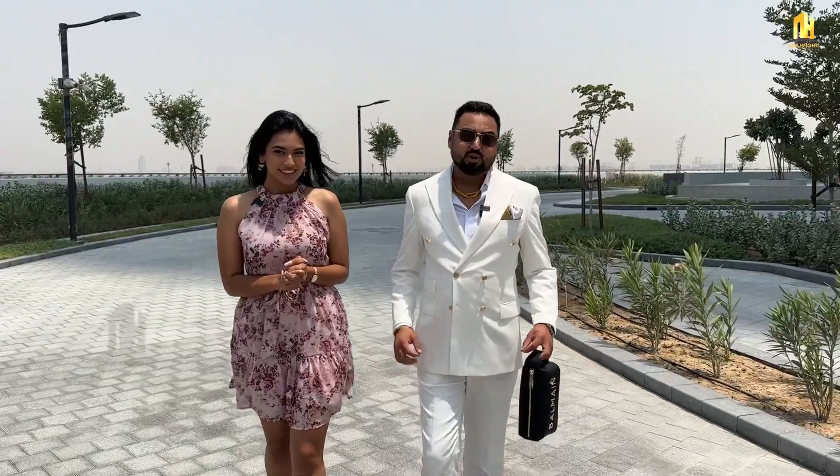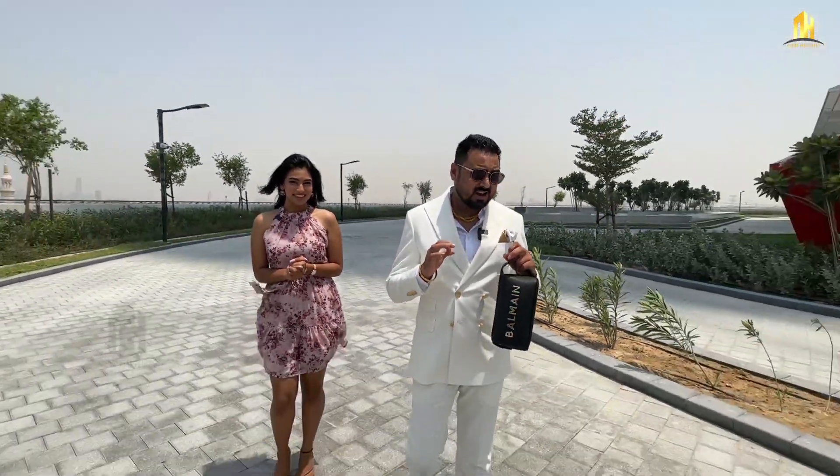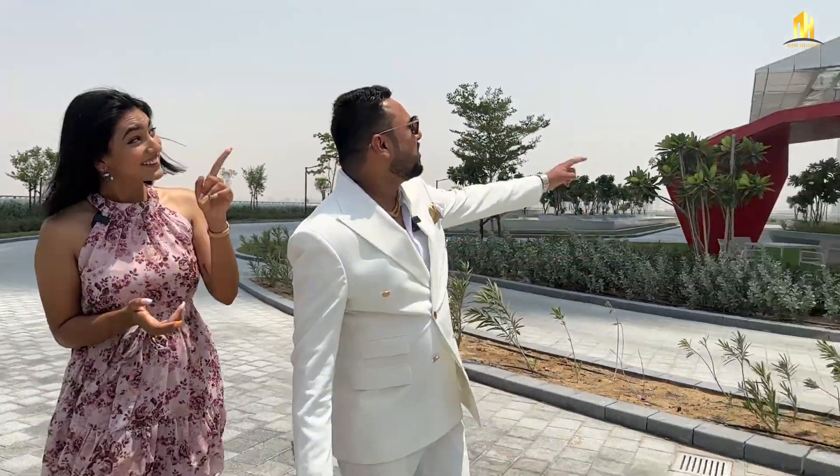Hi guys, welcome to my YouTube channel. My name is Vidya and I'm a UAE Property Advisor. My name is Sheetal Prasad and I'm also a Property Advisor here in Dubai. Today we're going to show you an ultra-luxurious project here in Dubai, wherein you're not just getting residential apartments — you're getting commercial boutiques as well as a five-star hotel, all in this beautiful building.